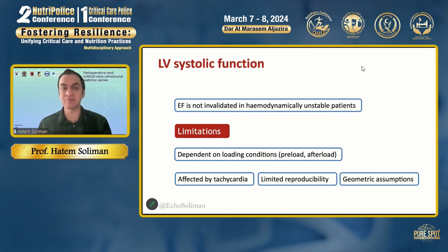Ejection fraction relies on geometric assumptions, which can cause pitfalls in critically ill patients who often have difficult windows. It has limited reproducibility, and also you will not see ejection fraction in any of the definitions of shock.